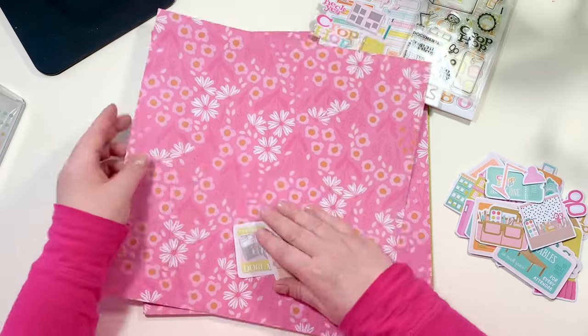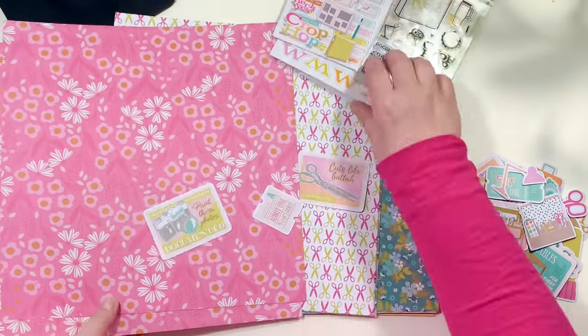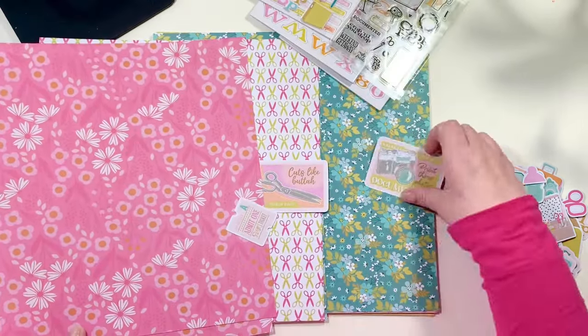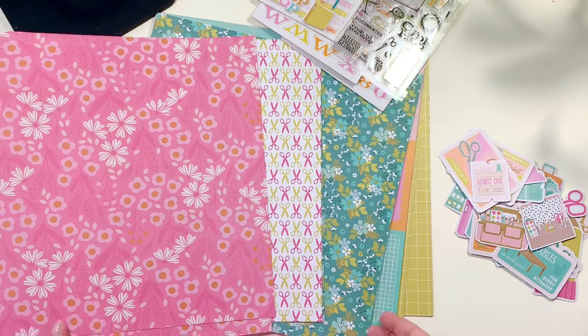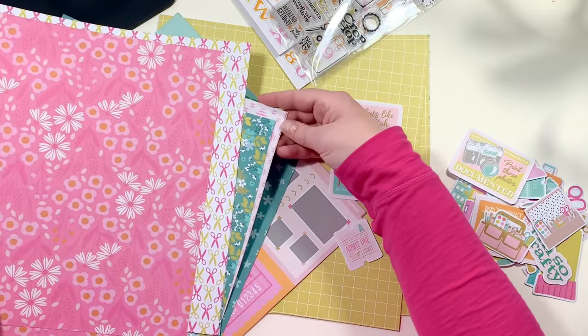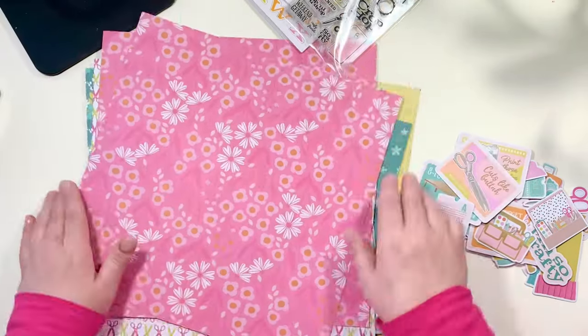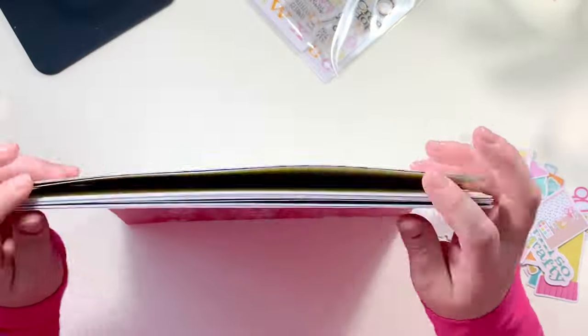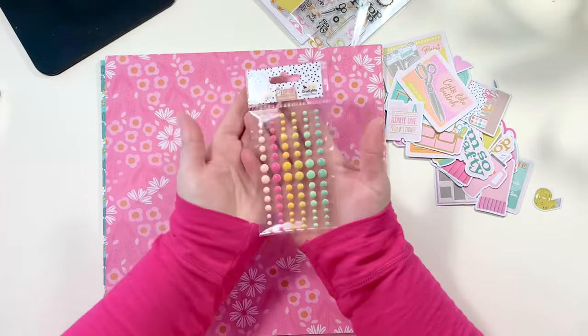Here I wanted to show you that the ephemera matches the paper. A lot of times in unboxings you see the paper separate and the ephemera separate and aren't sure if everything coordinates. In Crop Hop, everything matches everything — you can pair an ephemera piece with a paper piece, bring in the stickers, it all goes together. It's fantastic. If you're new to these colors, explore and create because they all go together.